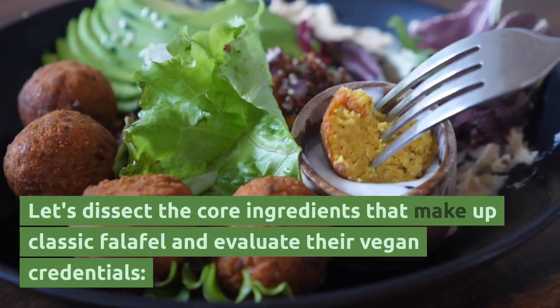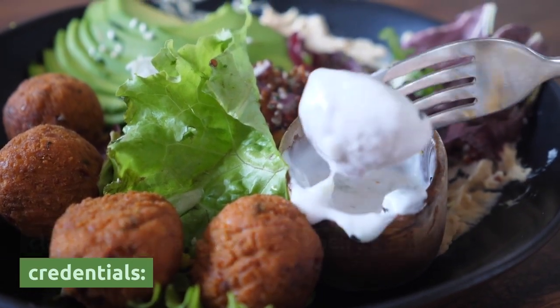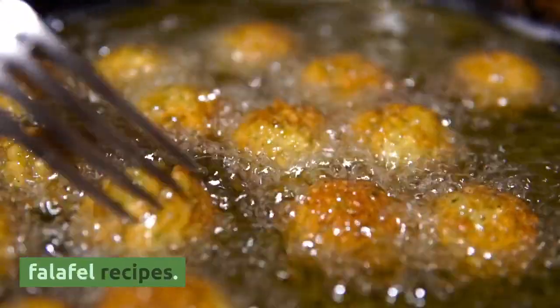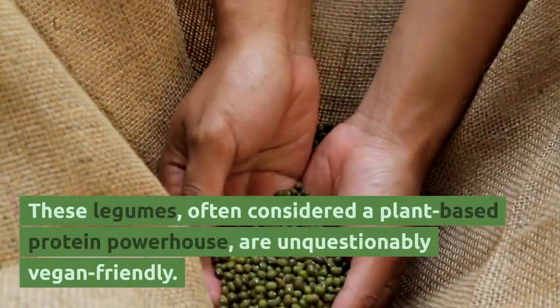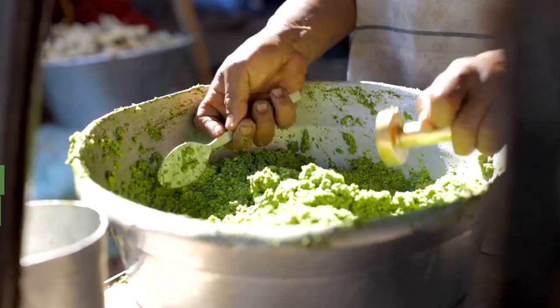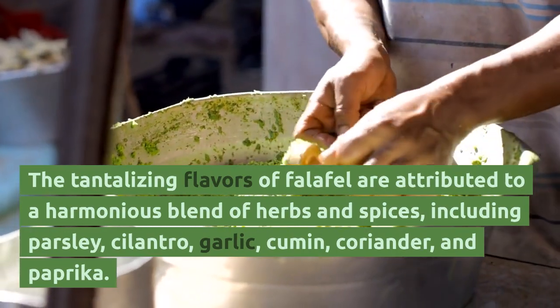Let's dissect the core ingredients that make up classic falafel and evaluate their vegan credentials. Chickpeas, or garbanzo beans, are the primary ingredient in most falafel recipes. These legumes, often considered a plant-based protein powerhouse, are unquestionably vegan-friendly. The tantalizing flavors of falafel are attributed to a harmonious blend of herbs and spices,